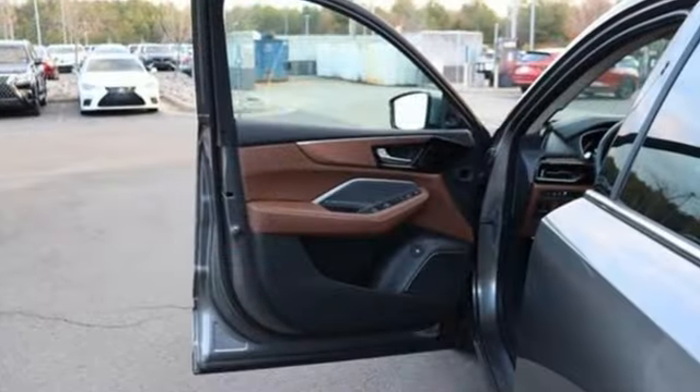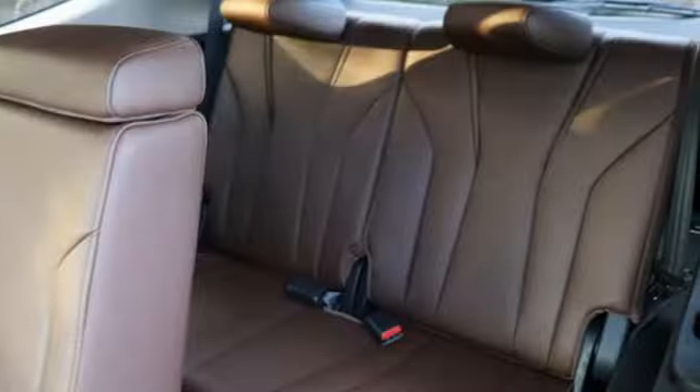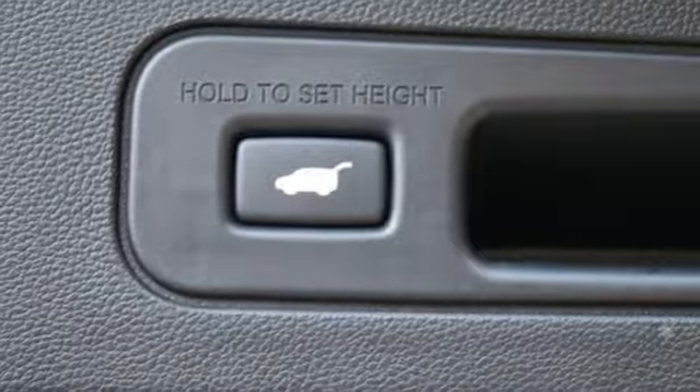It comes nicely equipped with features you'll love: V6 engine, 4-wheel drive, integrated navigation system, Wi-Fi hotspot, and heated leather sport bucket front seats.